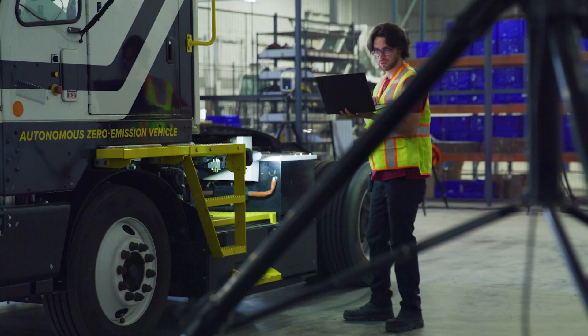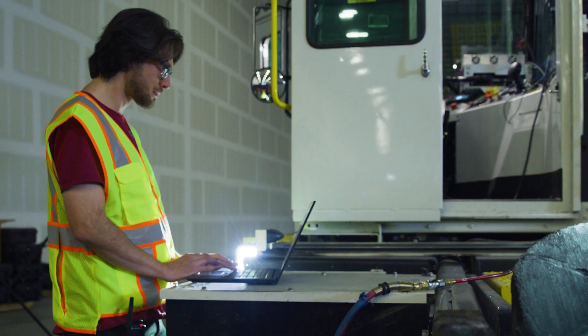We have Alistair sensors deployed on all of our AVs operating both at our test site and customer deployments. At this point we've moved tens of thousands of trailers and leveraged the Alistair in every one of those moves.